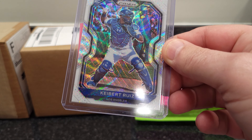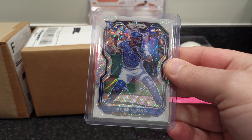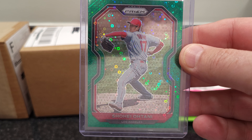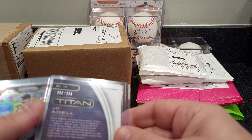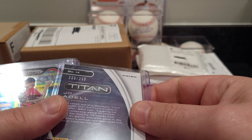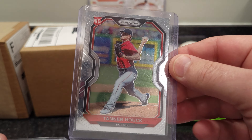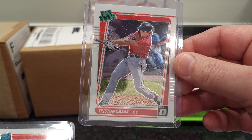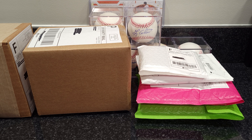All right, what we got here — Yorbert Ruiz rookie, that is the white prism. Got a Shohei green prism, looks like the disco. Jo Adell Mosaic rookie, numbered 206 out of 299. Jo Adell Titan. Tanner Houck rookie prism, Tristan Casas, and another Tanner Houck rookie — all from one seller, from one day.